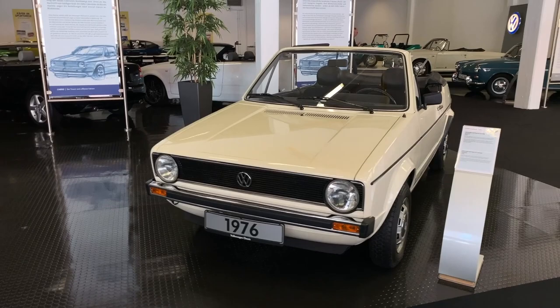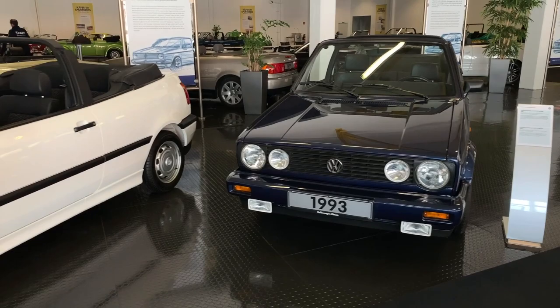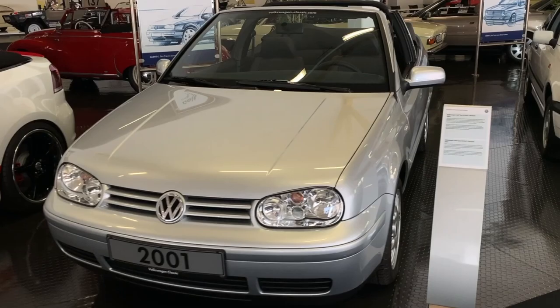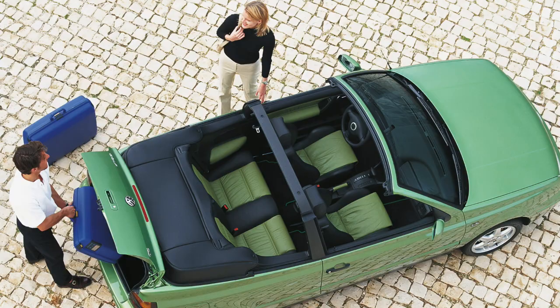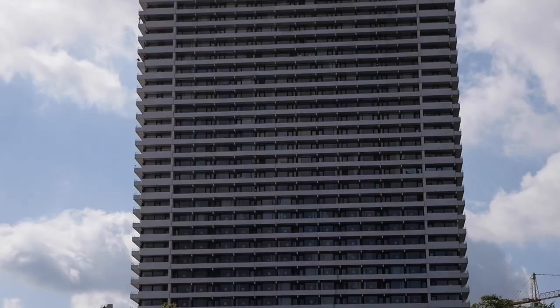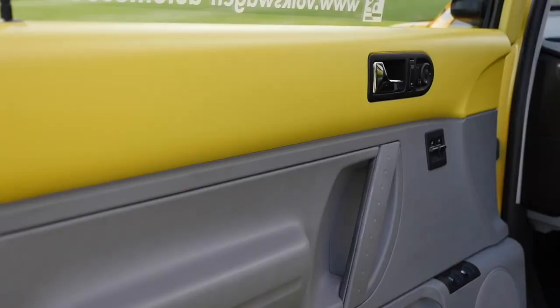Back to the Golf convertible — it did not follow every single new Golf generation but was constantly updated. In 1990, the first electric roof was introduced. It was built until 1993, and here is one of the last ones. The new Golf 3 convertible was introduced in 1993 as well. In 1997, the Golf 4 came out and the existing Golf 3 convertible received the front end and engines from the Golf 4.